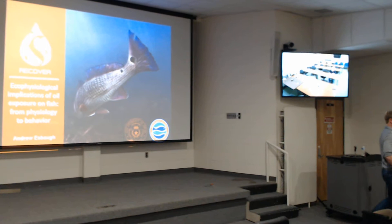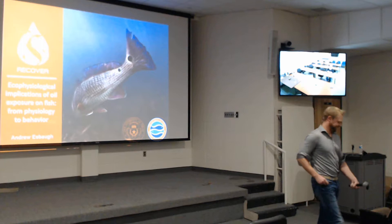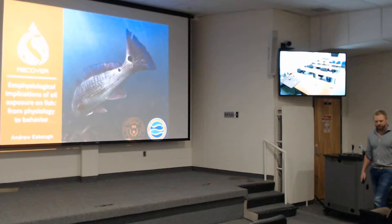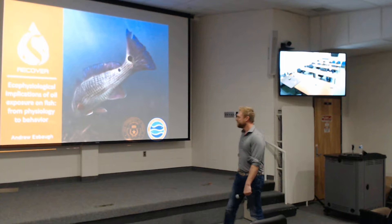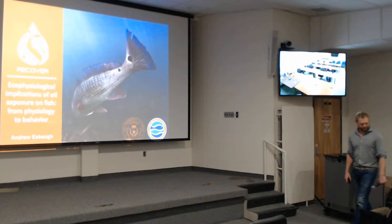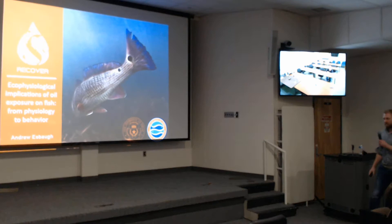He got his PhD at Queen's University in Kingston, Canada, then a post-doc at the University of Iowa for three years. He finally realized it was too cold up there and got a second post-doc at the University of Miami, got involved in the NERDA research, and then got a faculty position at the University of Texas at the Port Aransas Lab down on the coast. His talk today: The Ecophysiological Consequences of Acute Oil Exposure in Marine Fish.